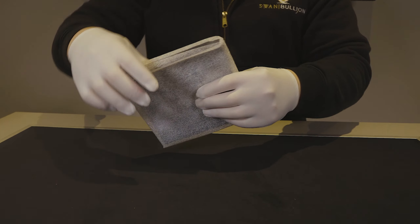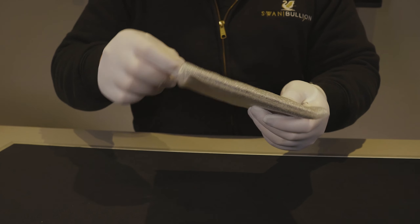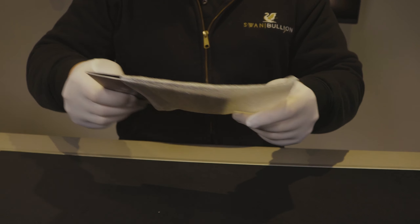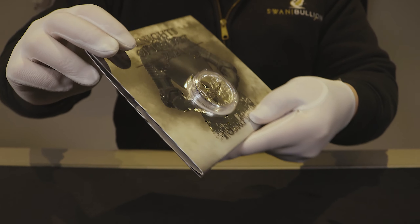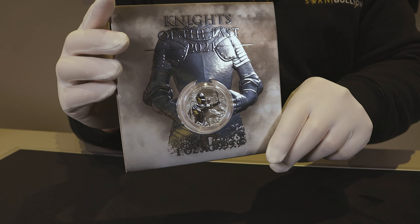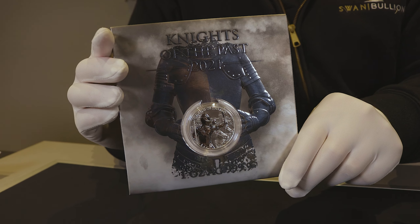Now each coin does come in its own protective foam. Taking it out of that protective foam reveals that the coin and its packaging comes in this flat form factor. And immediately you'll see this suit of armour holding the coin as the centrepiece — but we'll come back to that in a little bit.